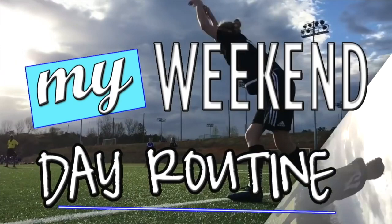Hi everybody, so today we're going to be doing a weekend day routine — the entire day. It's going to be pretty busy for me: I have tennis and a soccer game. If you guys haven't hit that subscribe button and you're new, go ahead and subscribe now.